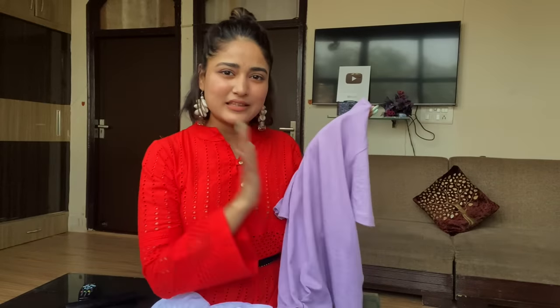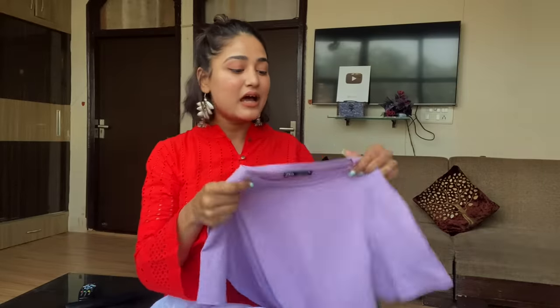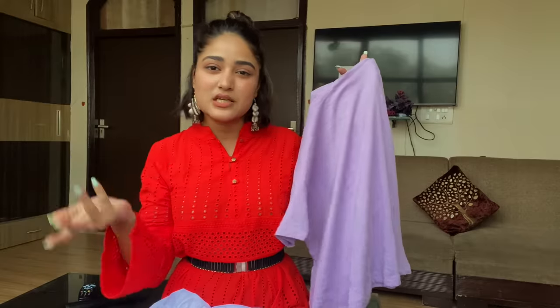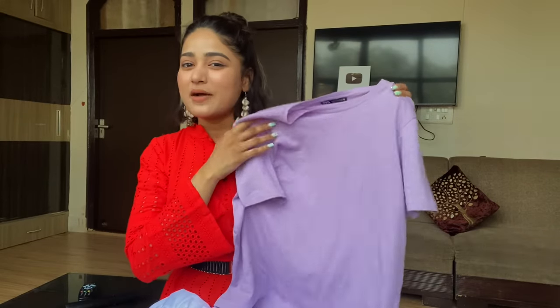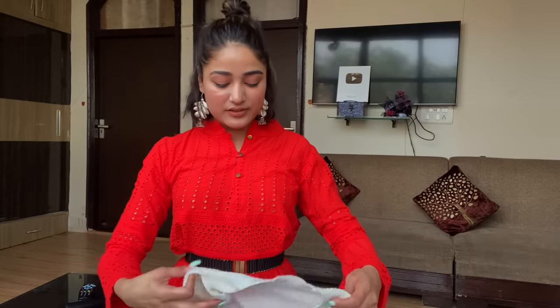Along with that I got one more basic t-shirt — a lavender t-shirt. The fabric is very soft and this one is also priced at ₹150, so I paid ₹150 for both. It's just a basic t-shirt you can wear with pants, jeans, shorts — anything. I got it honestly just for the colour.